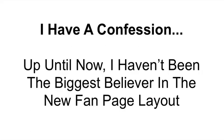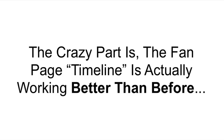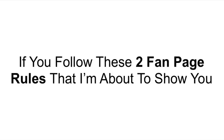I have a confession to make, because up until now I haven't been the biggest believer in the new fan page layout, but now I am 100% a believer. The crazy part is the new fan page timeline is actually working better than before, if you follow these two fan page rules that I'm about to show you.